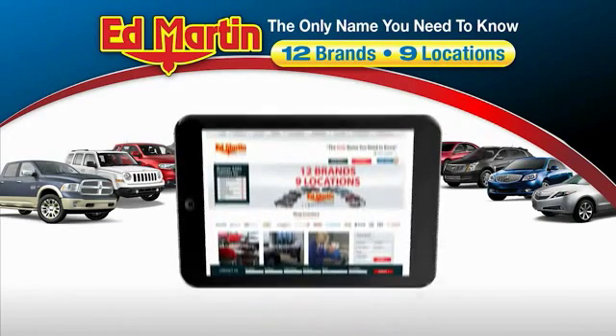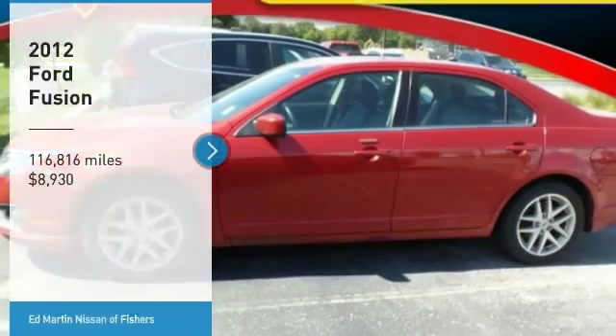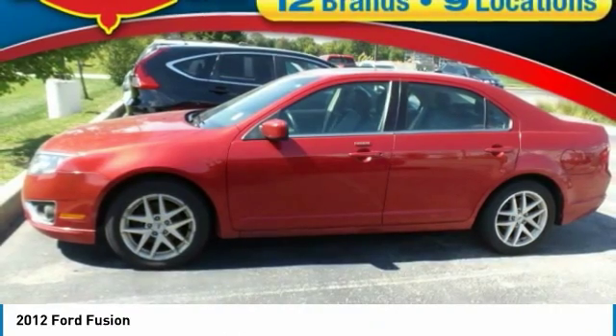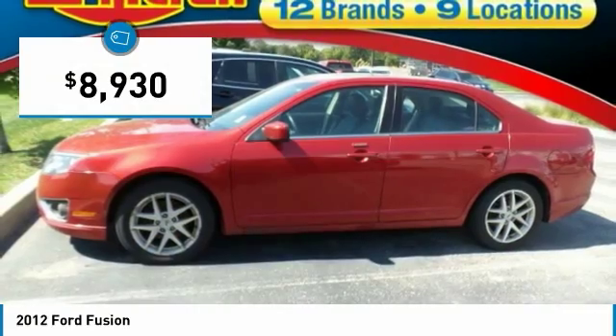Thank you for clicking our video. You can also shop over 4,000 more cars and trucks online at edmartin.com. Make a great choice today with a 2012 Fusion. You can have both impressive power and great economy in a Fusion, and it is priced below $10,000.